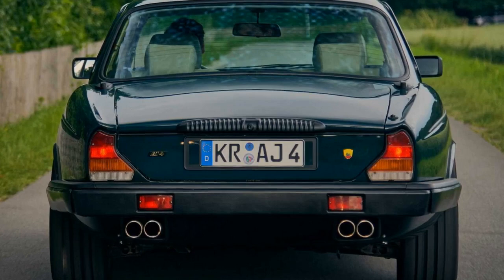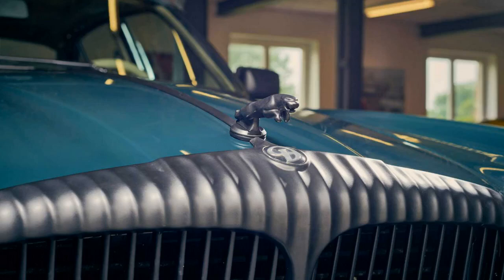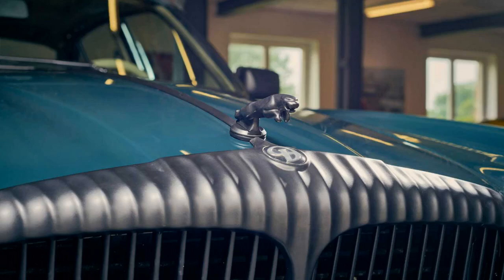Aesthetically, the AJ4 adds 8.5 x 18-inch alloy wheels with sticky 245/40 ZR18 tires which sit deep in the car's wheel arches. There's also a front spoiler with air scoops for optimal engine cooling, black painted trim, and an Arden Jaguar radiator mascot.